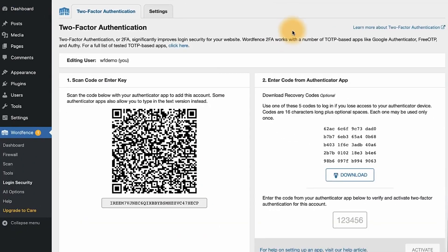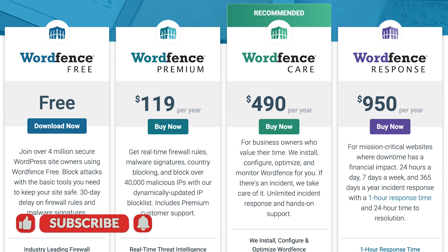You can even add two-factor authentication to your website with WordFence for completely free. If you want to enhance security even further, you can upgrade to one of the premium plans, which are quite affordable and offer additional security features and, of course, peace of mind.